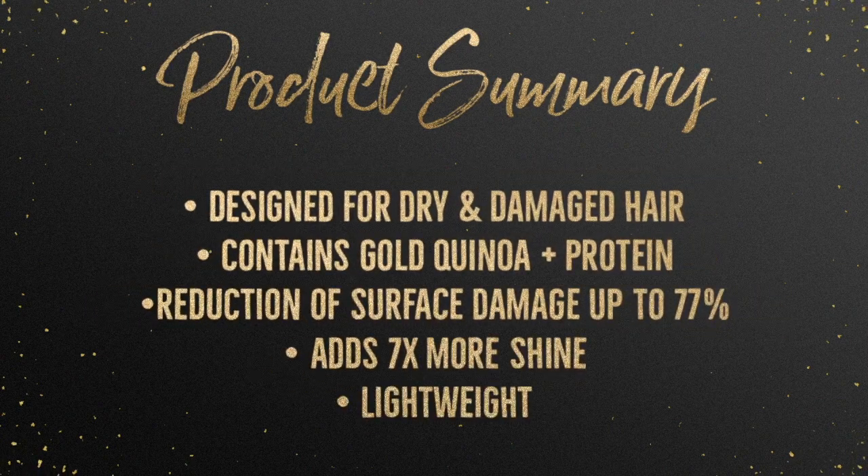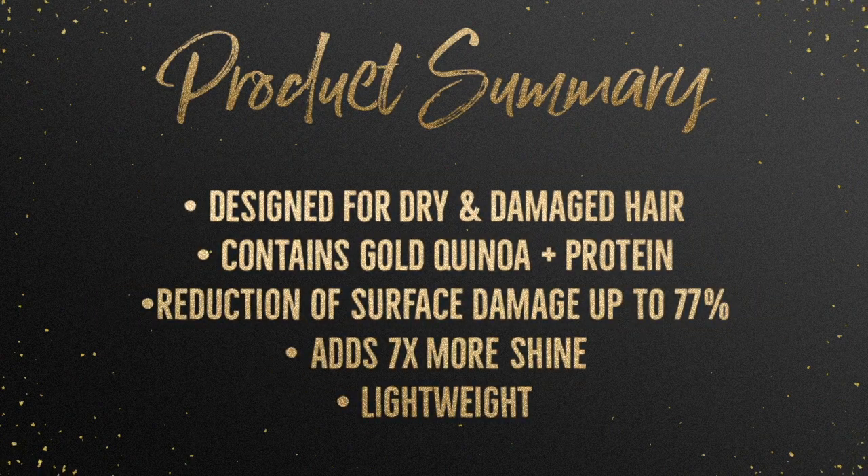So if you've got a lot of chemical damage or you straighten your hair a lot, this would be perfect for you. These products are infused with quinoa and protein, which helps to reduce surface damage up to 77% and gives seven times more shine. It's also lightweight to the touch, so it's not going to make your hair feel heavy.